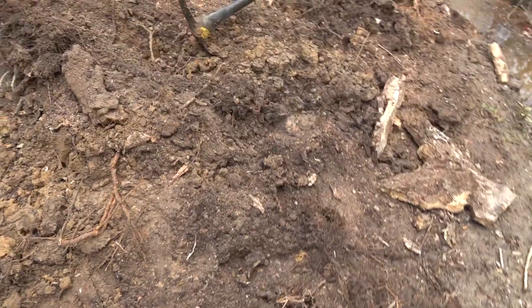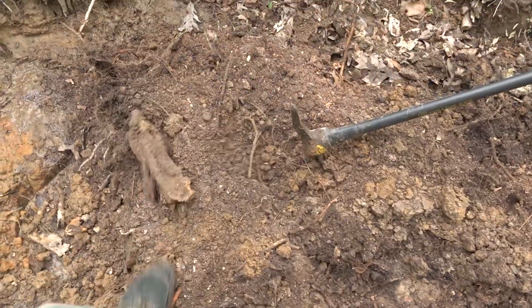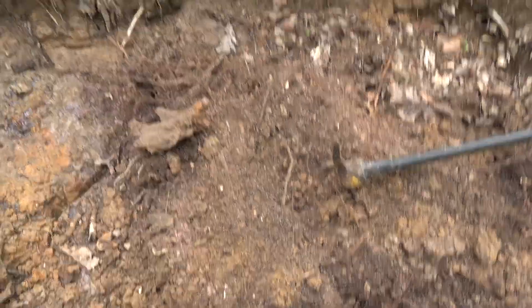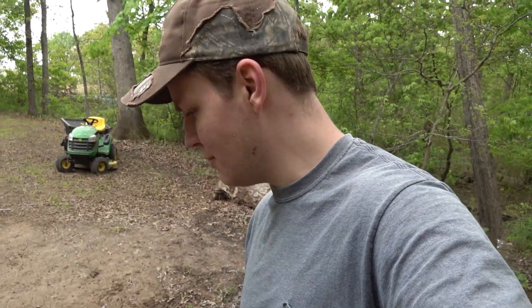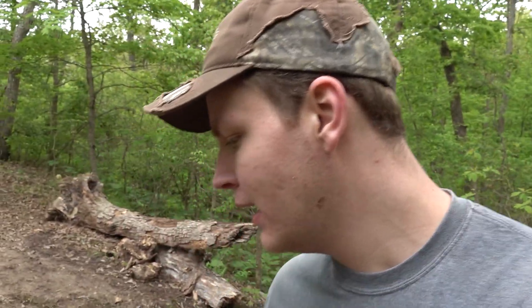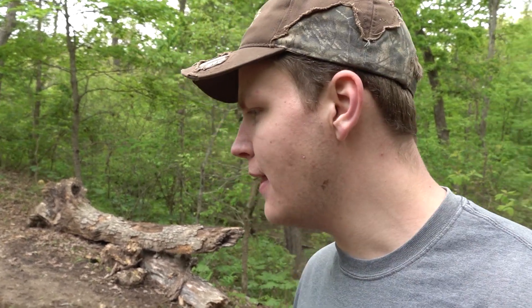Well, that was actually way easier than I thought. I mean, this should be a tree stump right here — it's just all dirt and some rotten pieces of wood. Pretty easy actually, didn't take me long at all to chop all that loose with the pickaxe. Now I just need to get the shovel, scoop all this out of here, and then we'll go ahead and get that log cut up.